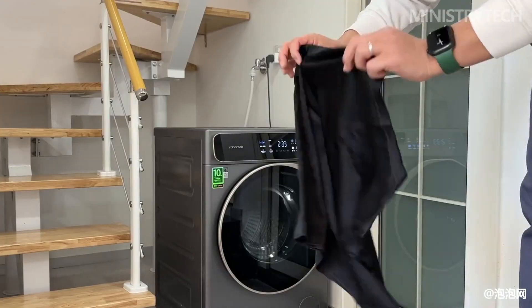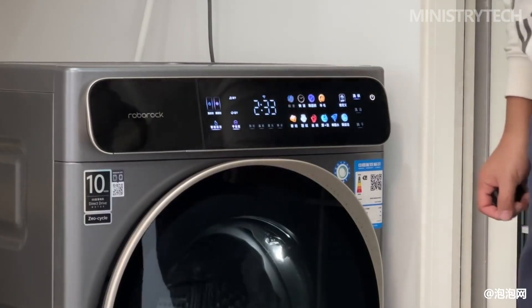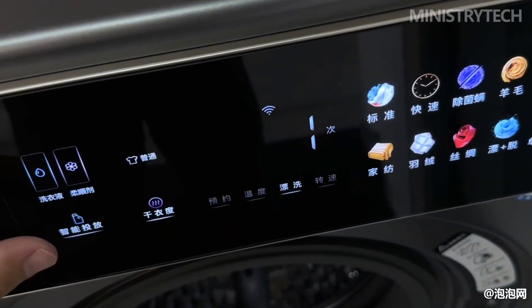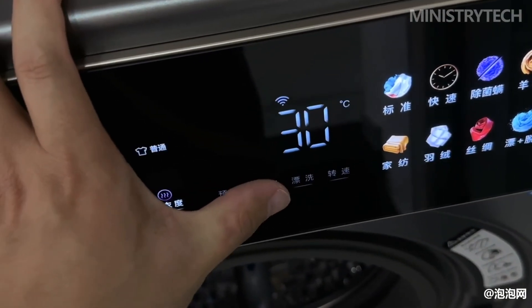An extreme laundry test was conducted including 3 quilt covers, 1 air conditioning quilt, 3 shirts, and more than 10 other pieces of clothing, with a total weight of 9.4 kilograms, completely filling the washing machine drum. After washing, two towels stained with soy sauce were completely clean, and two white shirts were not wrinkled despite the large load. The overall washing effect was satisfactory.